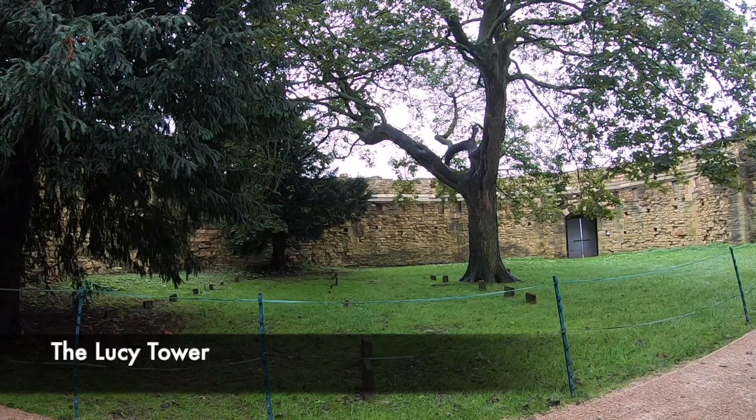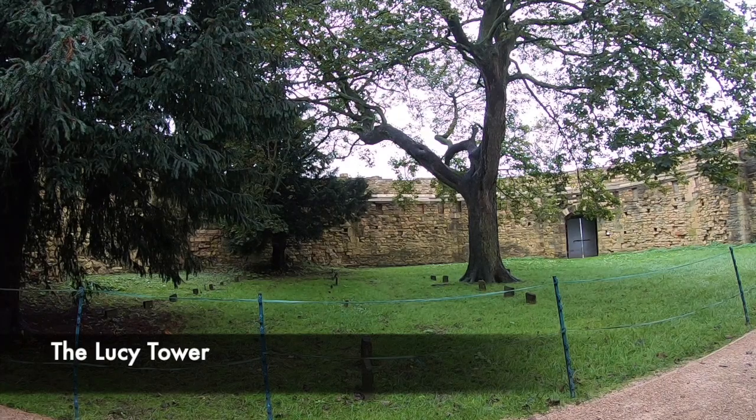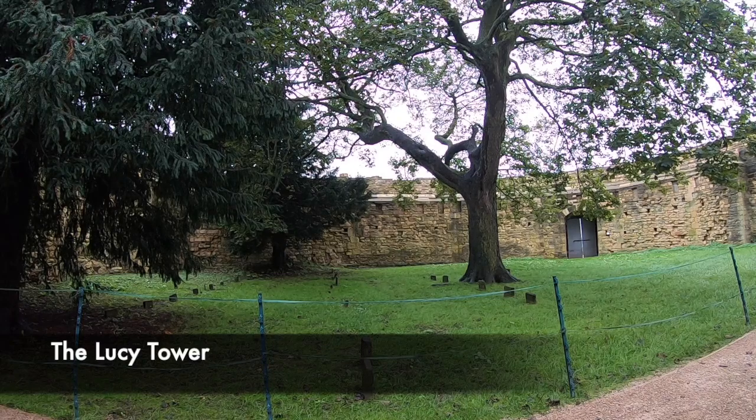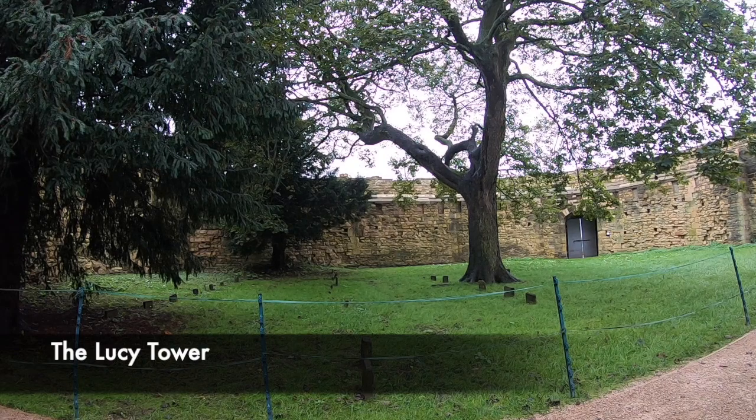This includes a lady called Mary Ann Milner, who was sentenced to death for poisoning her sister-in-law. Rather than face a hangman's noose, she hung herself using a red handkerchief the night before she was due to be executed. Also in this tower, a three-week-old baby is buried here, whose mother gave birth to him whilst she was in the prison, but he sadly died within the prison's conditions.